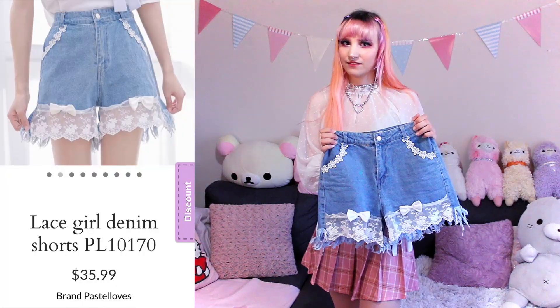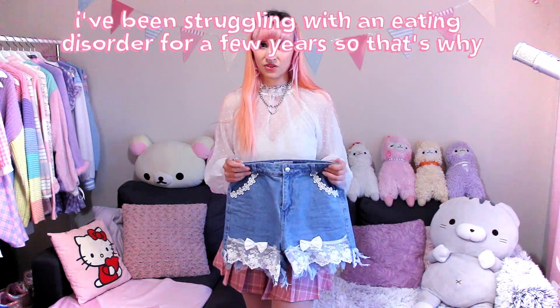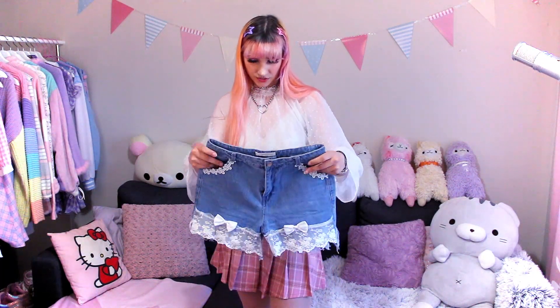One thing that I hate wearing even more than skinny jeans are shorts. I haven't worn shorts in so many years, and I don't feel comfortable or confident in shorts at all. So the fact that I even chose these is very different and challenging for me. But I kind of wanted to give these a try because they're actually very cute and they're kind of high-waisted — the style of them is actually really nice. The main reason I chose them is because of these lace and bow details. I was actually super anxious when trying them on for the first time, but I'm trying to convince myself that I don't look too bad in them. These shorts were $36 and they're available in sizes small, medium, and large.